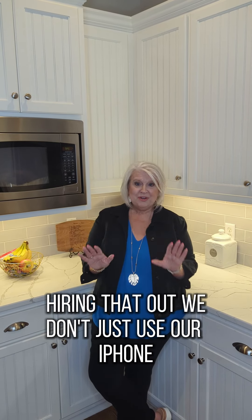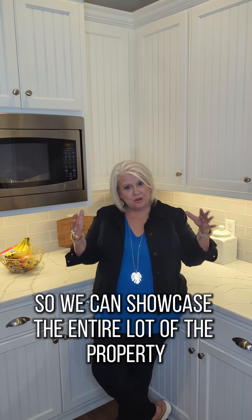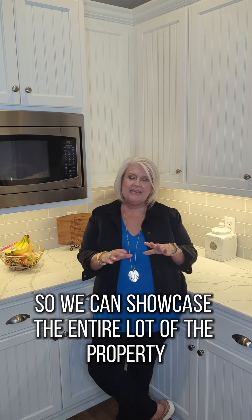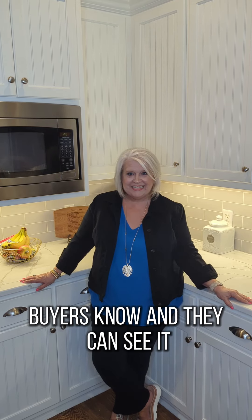We do professional photography, hiring that out — we don't just use our iPhone. We also do drone footage of the property so we can showcase the entire lot lines of the property, so that buyers know and can see it.